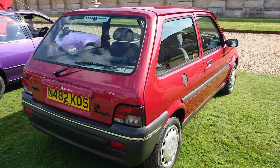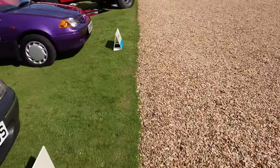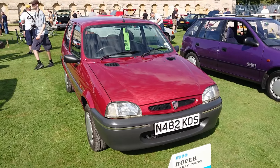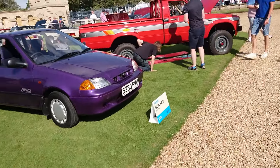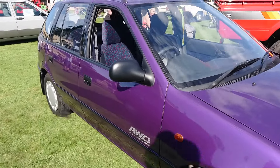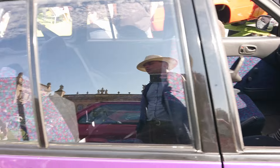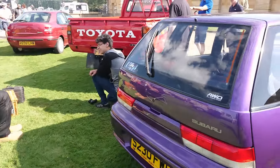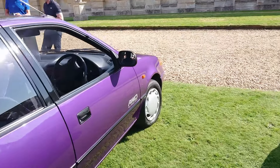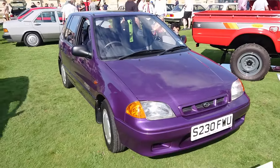Then a Rover 100 - please don't call it a Metro because it wasn't called that at the time, but everybody does anyway. This is a 1995, from the first year of production - it's probably a 111i Kensington, which is one of the special editions. Then a 1998 Subaru Justy. Thinking, 'hang on, that looks very much like a Suzuki Swift' - well, they were built in the same factory in Hungary. It's very similar. This one's actually got all-wheel drive. I used to see these around in quite lurid colours. Amazingly, it's actually got an airbag in it.